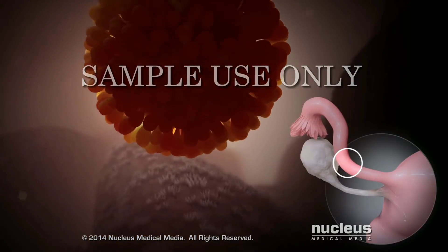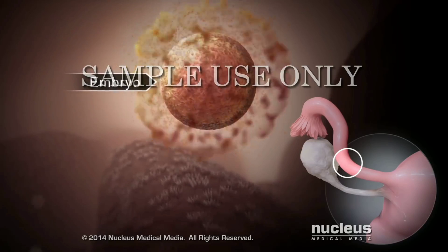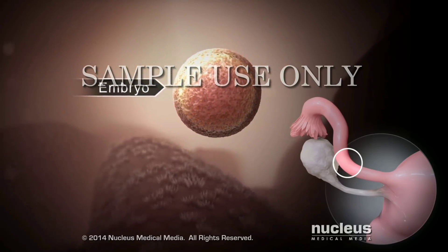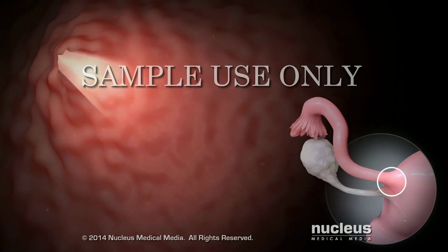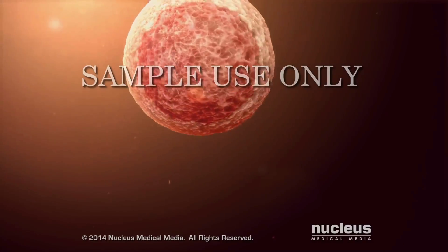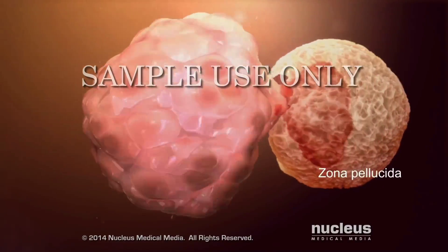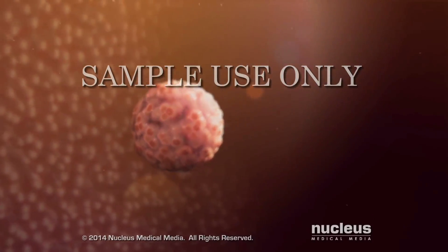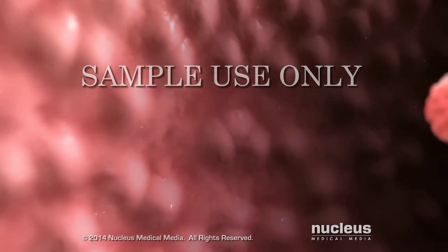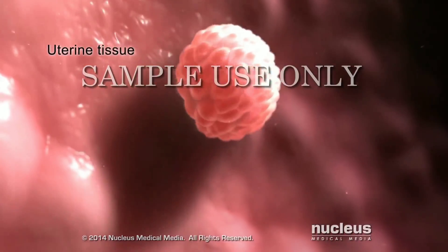As it travels along the fallopian tube, the fertilized egg, now called an embryo, loses the outer cells that nourished it in the ovary. The embryo passes from the fallopian tube into the uterus. In the uterus, the embryo sheds its protective outer layer, called the zona pellucida, in a process called zona hatching. Zona hatching is necessary for the embryo to implant in the tissue lining the uterus.